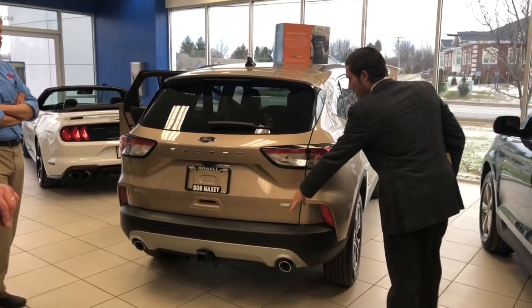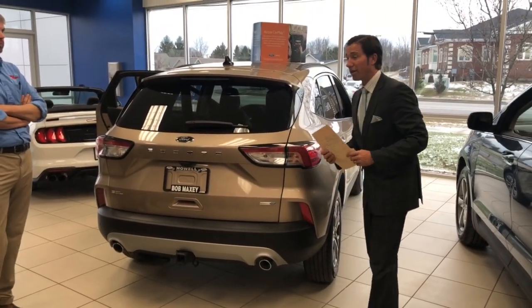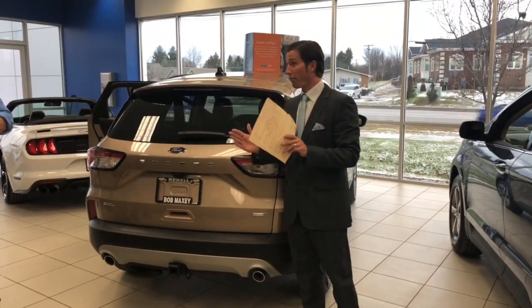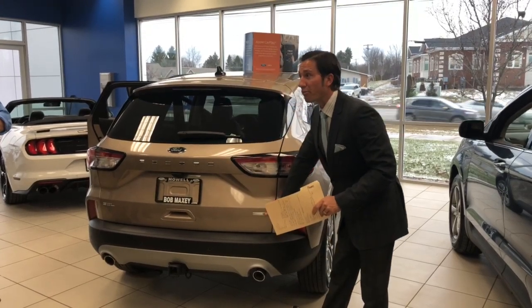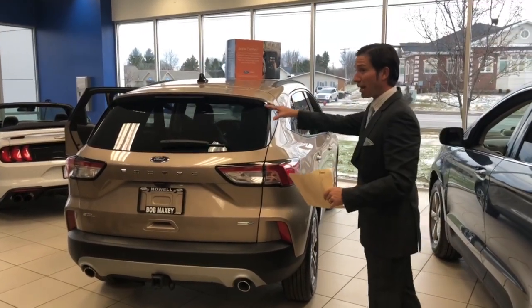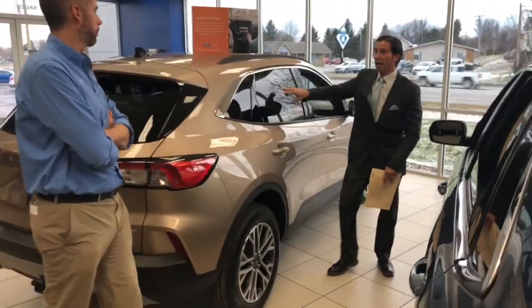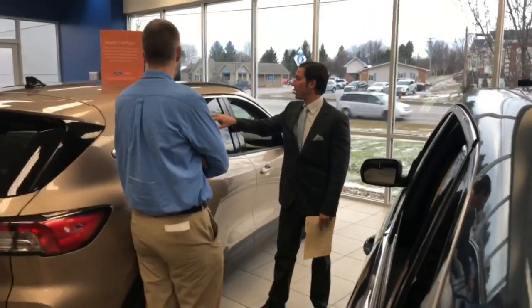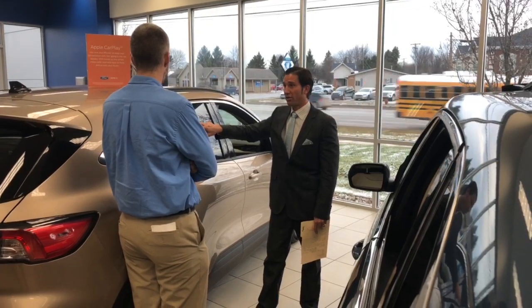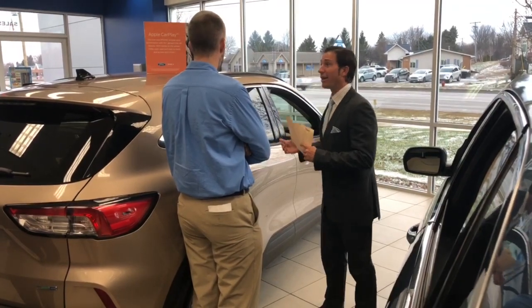This has the 2-liter EcoBoost with 250 horsepower and an 8-speed automatic transmission, which gives you smaller shift bands, a smoother ride, and more efficient gas mileage. This is an intelligent all-wheel drive model — it runs on front-wheel drive and if it senses any slippage it will transfer power accordingly. With the bigger 250-horsepower engine and all-wheel drive, it's rated at 23 miles per gallon in the city, 31 on the highway, and 26 combined — very impressive.